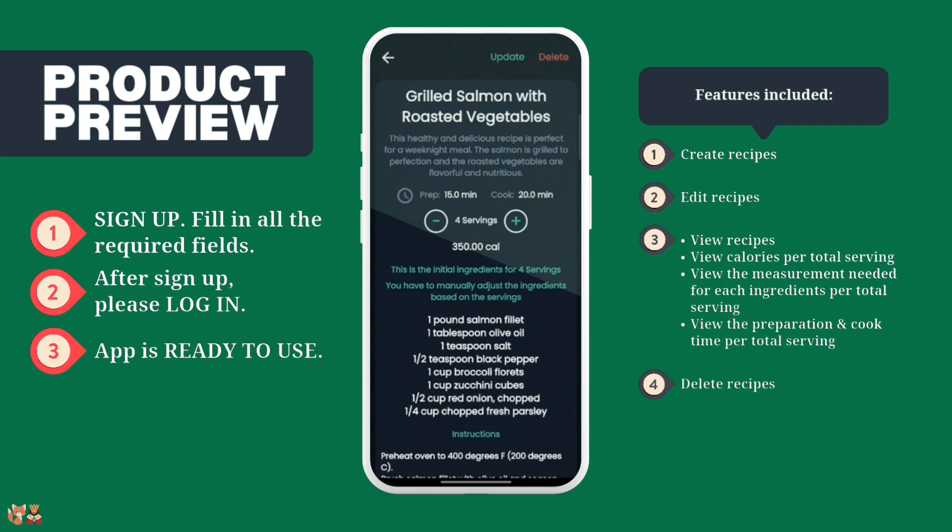By using recipes, you can control the ingredients in your food and avoid unhealthy additives and preservatives. You can also make sure that you are getting the right balance of nutrients such as protein, carbohydrates, fiber and vitamins.